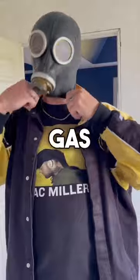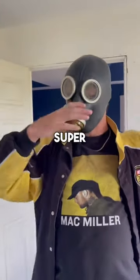Austin also ended up finding this really cool gas mask. I actually had one super similar to this, so now we can be twinsies. Yay!